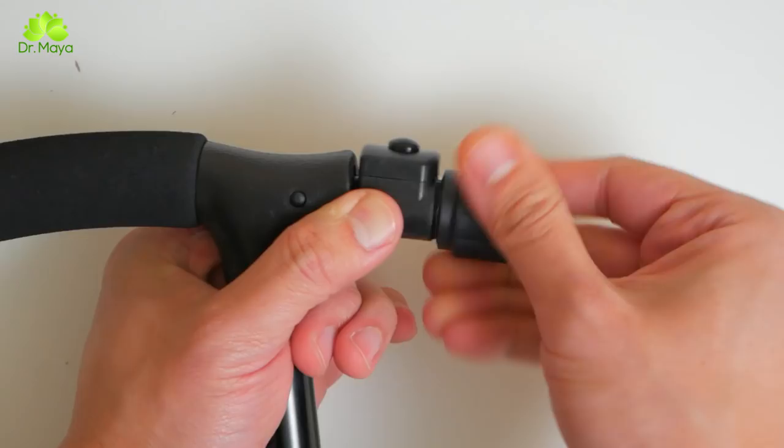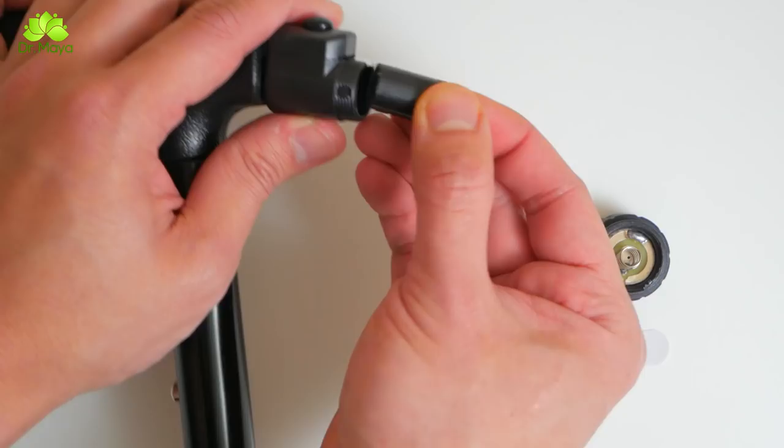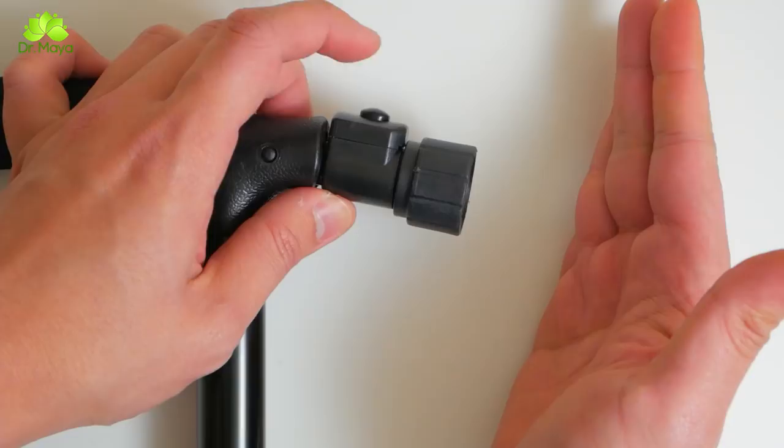This walking cane also has an integrated pivoting LED light that helps keep your path nice and bright. Now there's no need to fear unseen obstacles and poorly lit walkways. Upon purchase, simply remove the white strip attached to the included batteries and you're good to go.